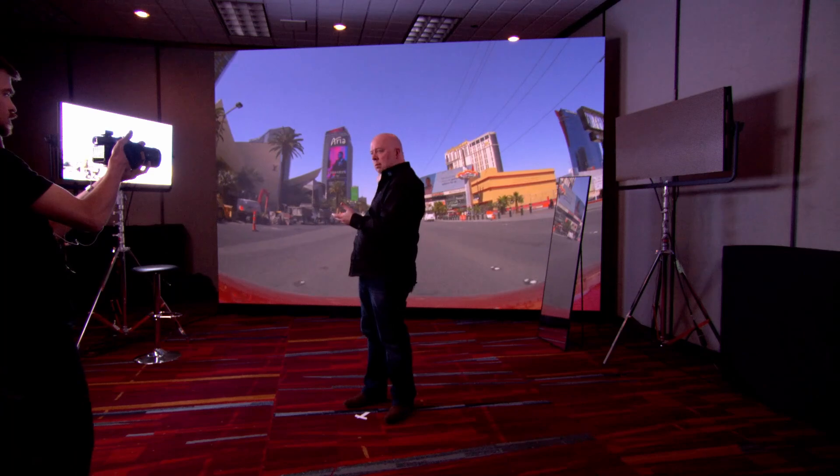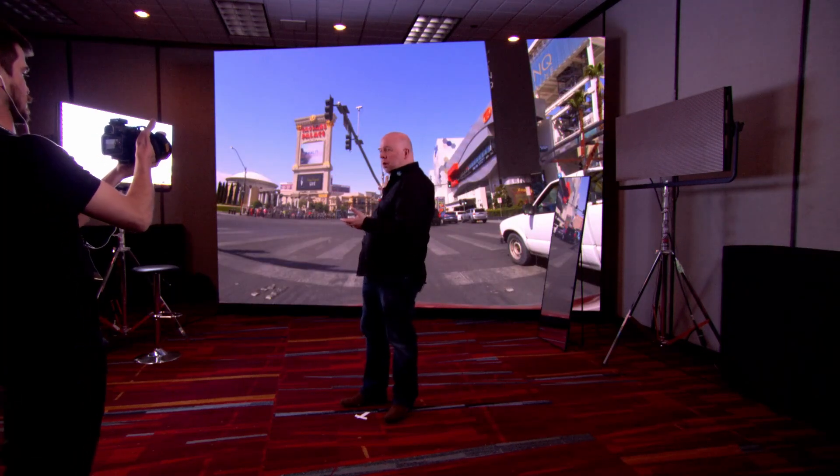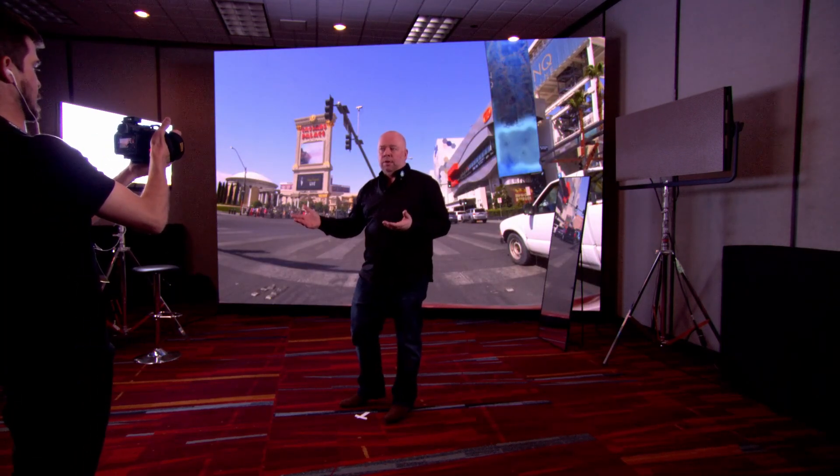Hi everyone, welcome to the Ghostframe private demo booth here at NAB 2023. We're just wrapping up here so it's a great time to recap a little bit on what we've been doing here at the Ghostframe VIP booth in Las Vegas. We're actually in the room at the moment, you can see behind me an LED wall — it looks pretty normal, and that's kind of the point of Ghostframe.